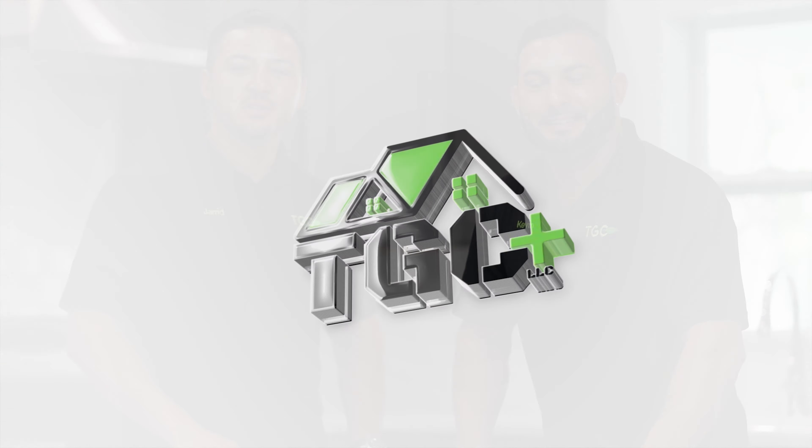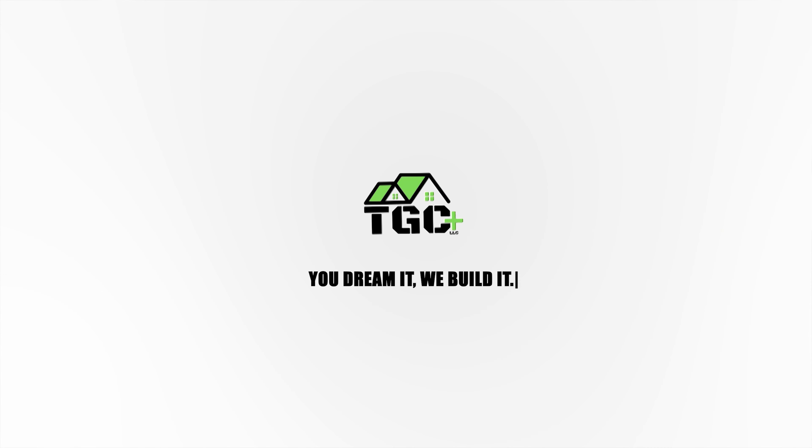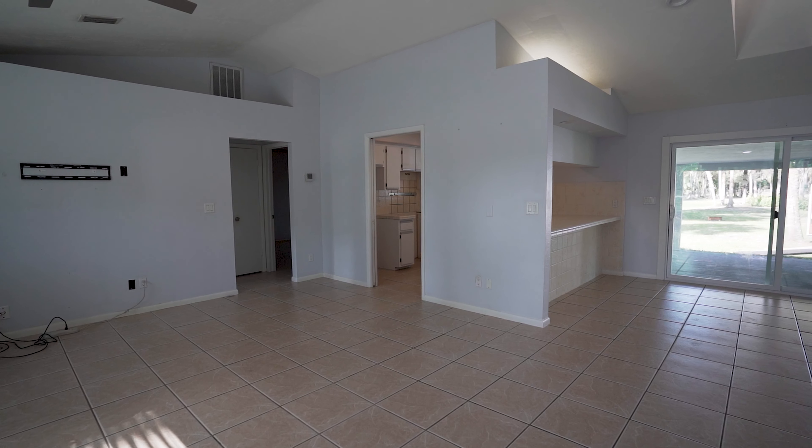Hey guys, Jared and Kevin here from TGC Plus. We're going to walk you through the most recent remodel job we have here.